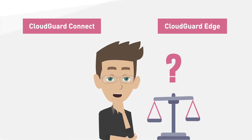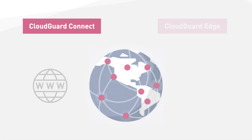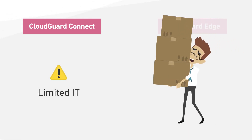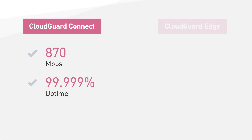CloudGuard Connect is essentially for any company with branches at multiple locations that needs to communicate with the internet. It is especially useful for companies with limited on-site IT services or security resources. CloudGuard Connect offers up to 870 megabits per second throughput and provides five nines uptime with under 50 milliseconds latency.